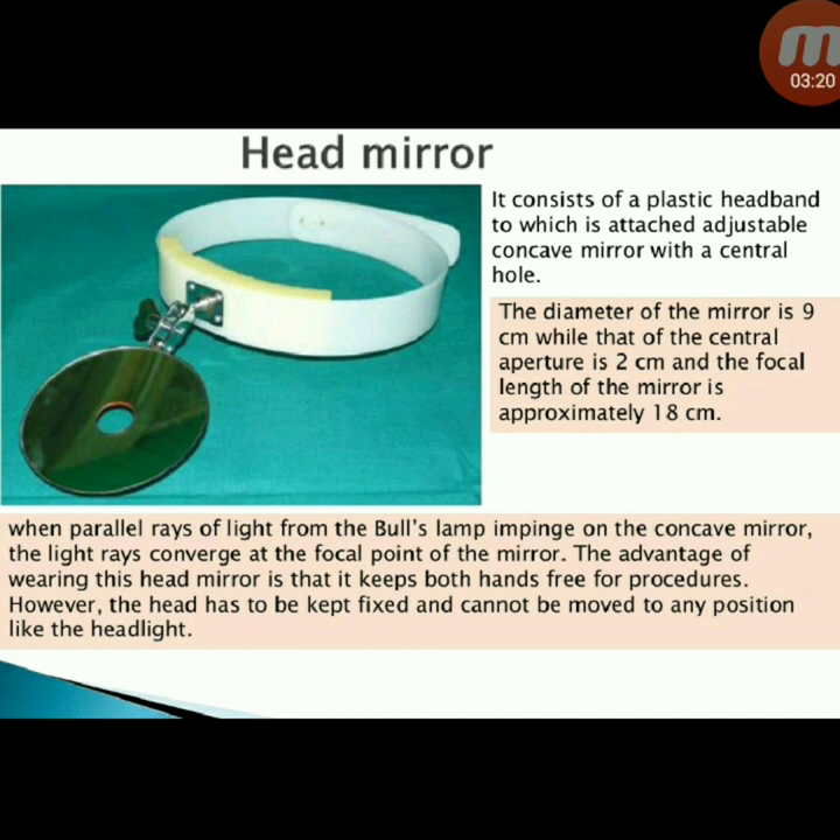Next instrument: head mirror — consists of a plastic headband with an attached adjustable concave mirror with a central hole. The diameter of the mirror is 9 cm and the central aperture is 2 cm. The focal length is 18 cm. When parallel rays from a bull's lamp impinge on the concave mirror, light converges at the focal point. The advantage is that it keeps both hands free; however, the head must be kept fixed and cannot be moved like a headlight.